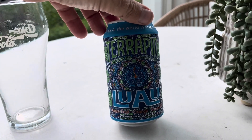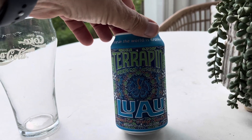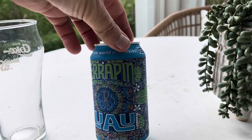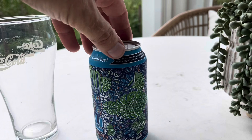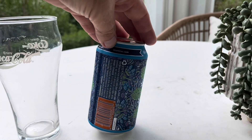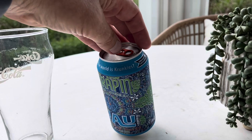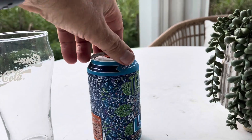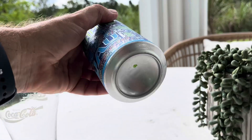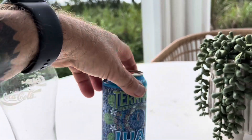I can't pronounce Luau anyway. It says passion fruit guava IPA — that's what it says. It's got a beautiful Hawaiian theme on it with hibiscus and ferns. They're out of Athens, Georgia. Government warning: 6.5 percent. Where in the world is Crunkles? I can't remember who Crunkles is — I think it's just the Terrapin mascot.